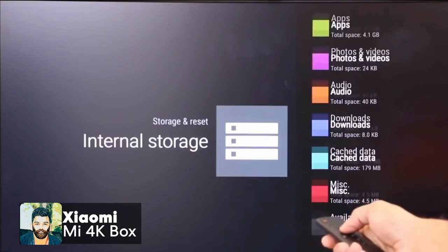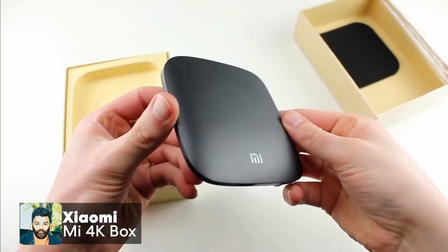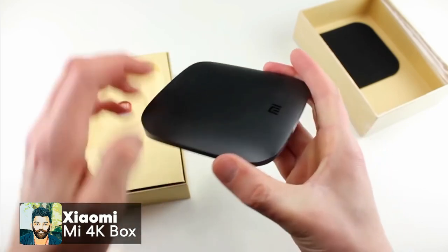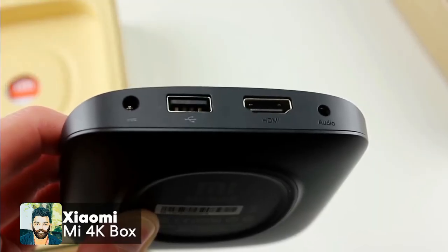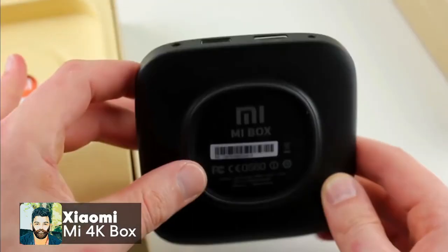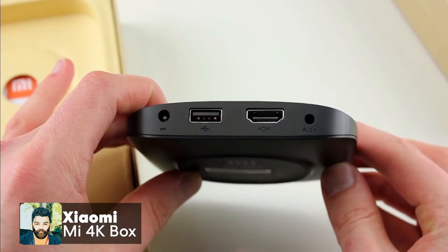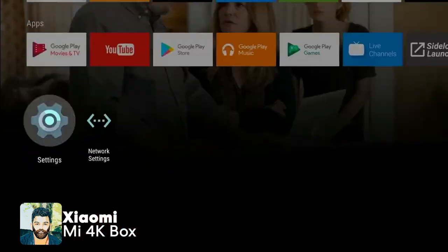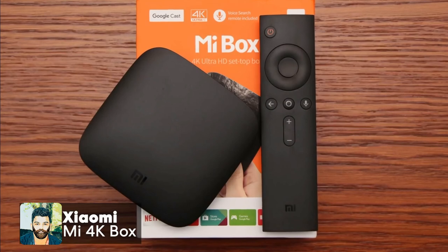The Xiaomi Mi Box is a TV box that can be used as a TV box. This is the Android 8.0.1 version. It has an HDMI port, USB 2.0 port, and audio output port. This features a 2GHz ARM quad-core processor with 2GB RAM and 16GB ROM. It supports Bluetooth and Wi-Fi. This is a 4K TV box.